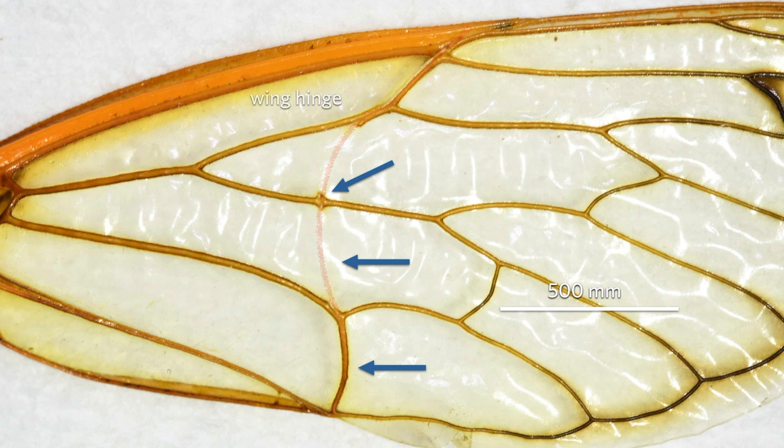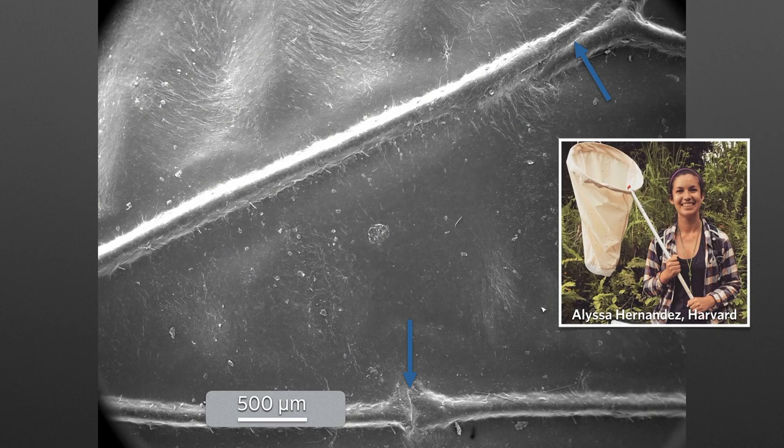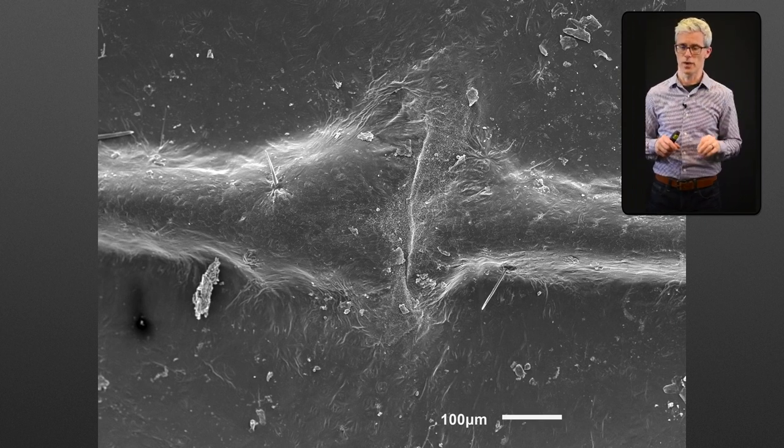Zooming in on a few of these breaks, we see two in view. These are SEMs done by Alyssa Hernandez. Looking at the bottom one more closely - at one of these locations where we have a break in the wing veins - you can see that over the course of a few hundred microns, the wing veins on each side taper down to a stop in the wing itself. This is particularly interesting because heme lymph flows through these veins. What happens to the flow when it reaches the end?